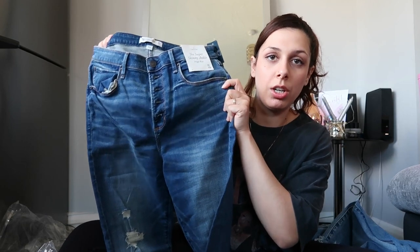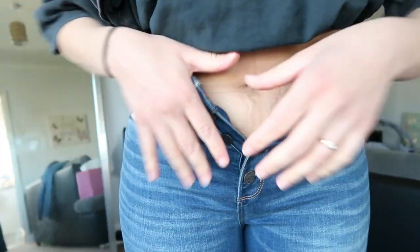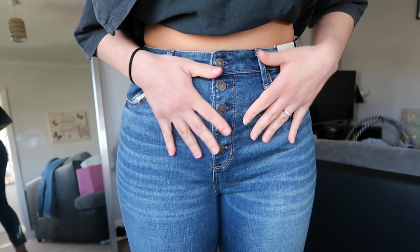The last pair of jeans is a darker blue color, and I think it's from the curvy range. I'm not sure about the ankles - they look a bit big so I hope they fit nicely. That's size 30 regular. You'll notice there's no zip - it has buttons instead, so that's how it closes.